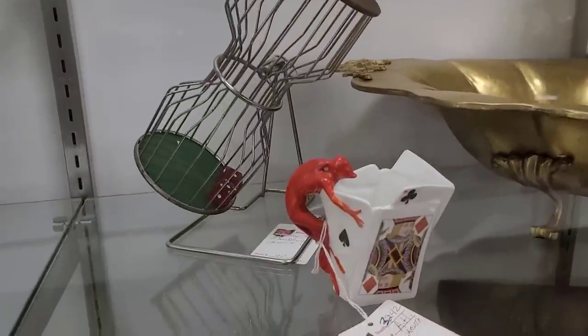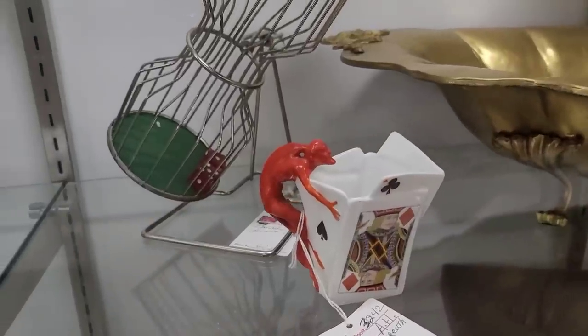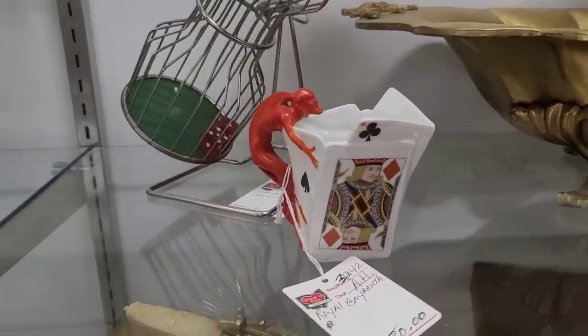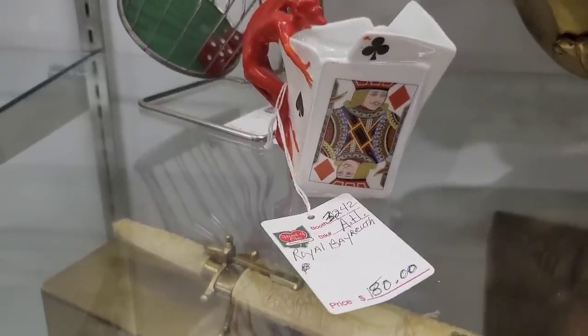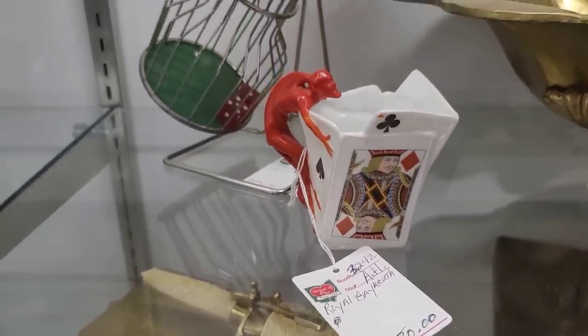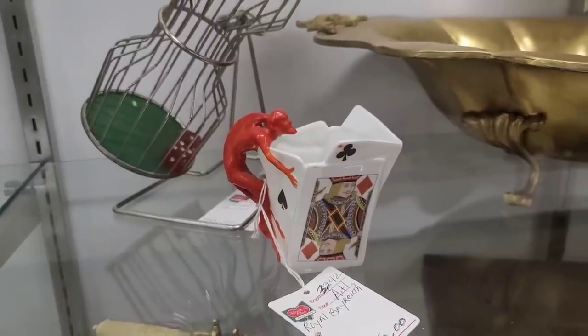Right below it I'm seeing a Royal Beyreuth piece. Obviously this is a devil — this is a card table set, and this was the creamer. These are very hard to find, and it was priced accordingly at $180, which is in fact the going rate for this piece. It was a pleasure to see in real life.